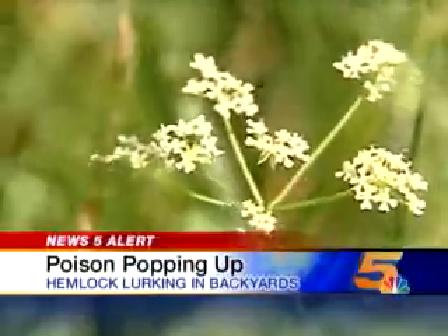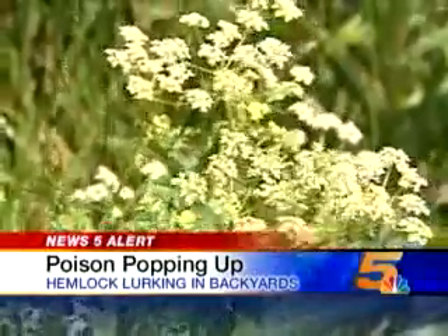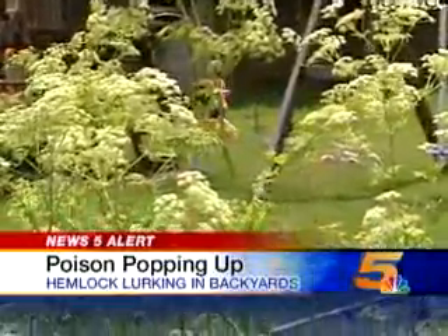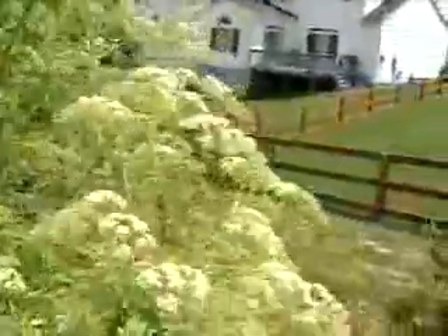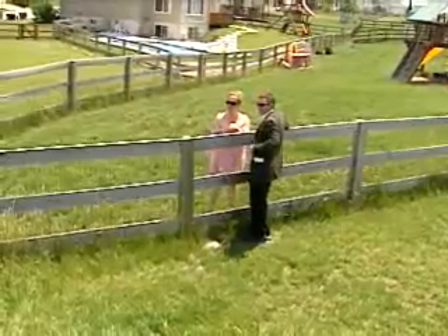This is the mugshot of a serial killer, a.k.a. poison hemlock. What's disturbing is that it's lurking in local neighborhoods, more prevalent than anyone can remember, and just as pretty as ever. If kids were going to go out there and pick flowers, that would be one of the first ones they'd pick.